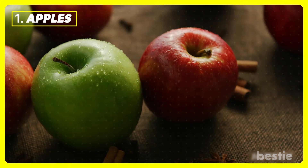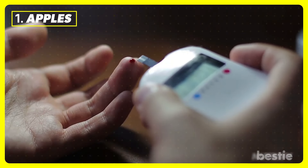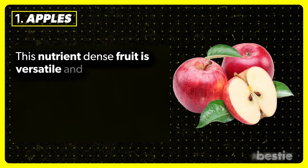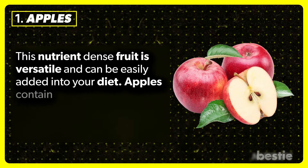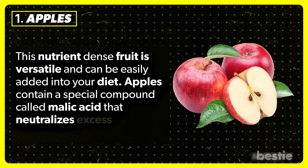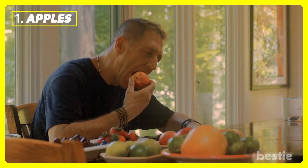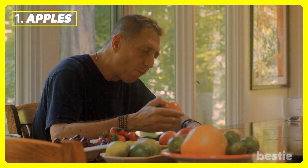Apples are a good choice if you're looking to lose weight, protect heart health, and lower the risk of diabetes. This nutrient-dense fruit is versatile and can be easily added to your diet. Apples contain a special compound called malic acid that neutralizes excess uric acid in the bloodstream, offering huge relief to patients dealing with high uric acid levels.